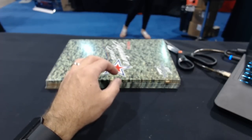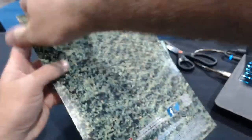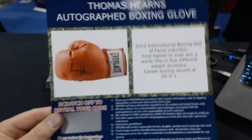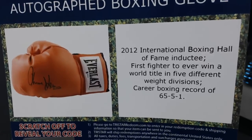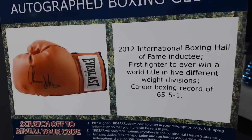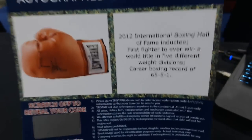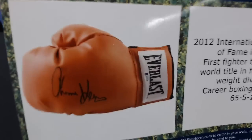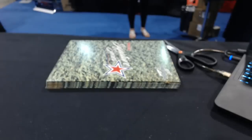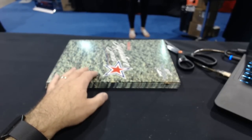Number four is Ugly Nuggin. Tommy Hearns autographed boxing glove — first fighter to ever win a world title in five different weight divisions, 2012 International Boxing Hall of Fame inductee. This Everlast glove. Thomas Hearns — his nickname was 'The Hitman.' That's right, hitman!